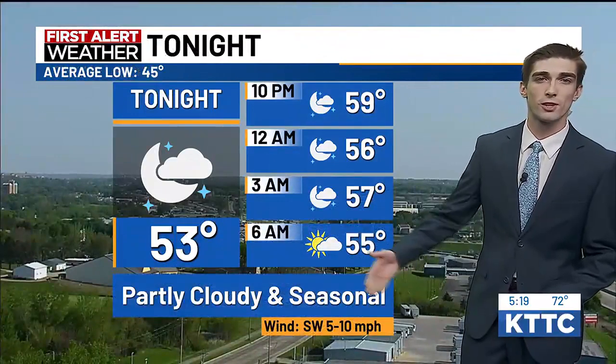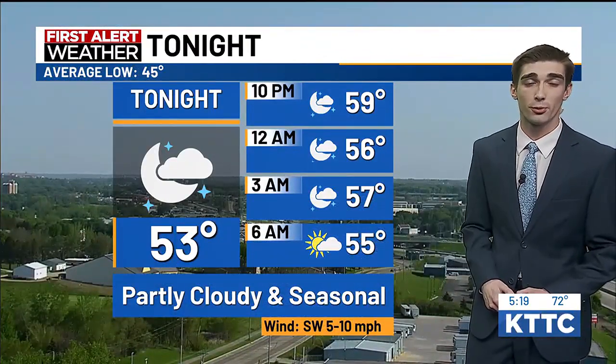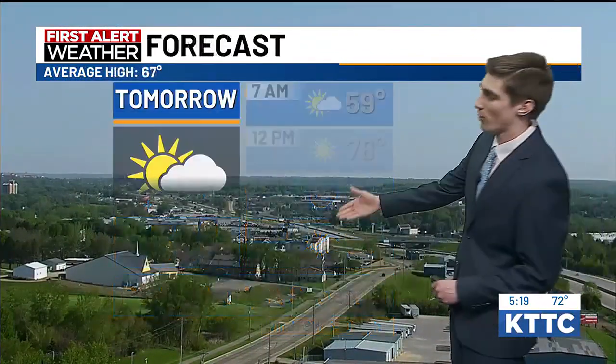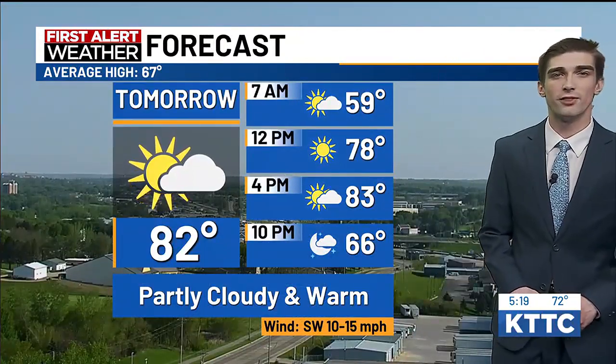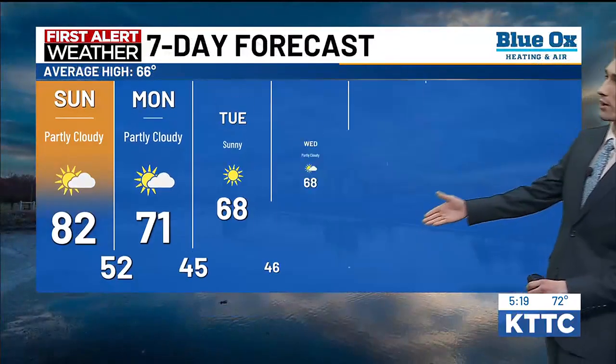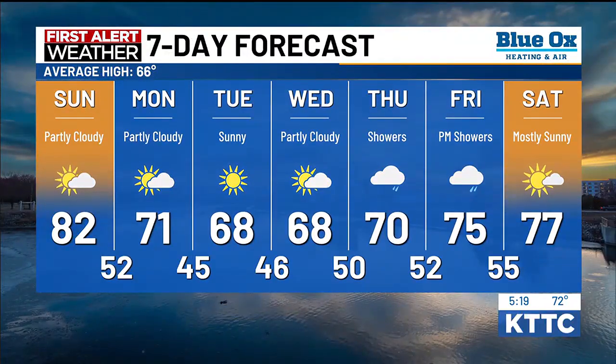Tonight's forecast: 53 degrees, partly cloudy and seasonal, with southwest winds at 5 to 10 miles per hour. Forecast for tomorrow: 82 degrees, partly cloudy and warm, southwest winds at 10 to 15 miles per hour. Our seven-day forecast shows temperatures staying mild throughout the weekend and into next week, with a couple of stray shower chances for Thursday and Friday — so we are looking ahead to those rain chances.